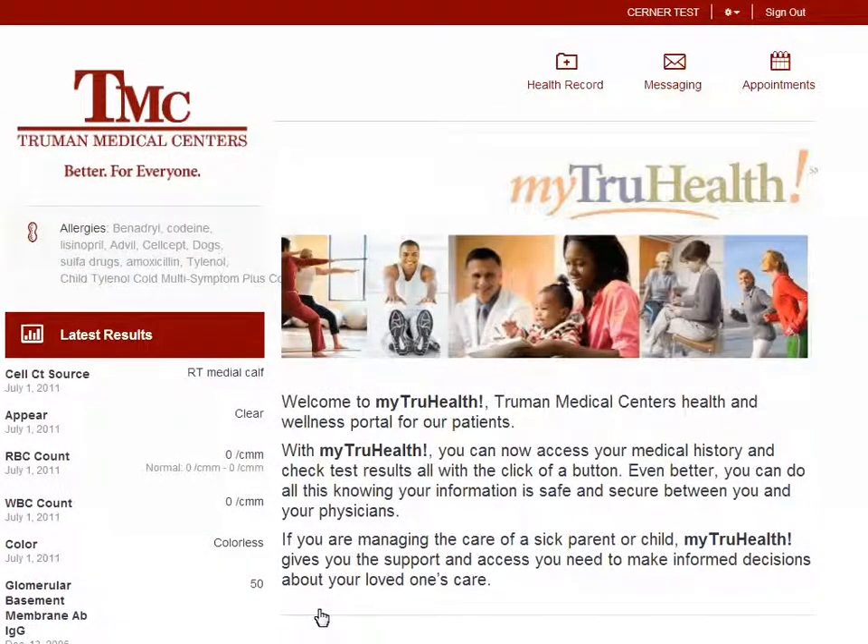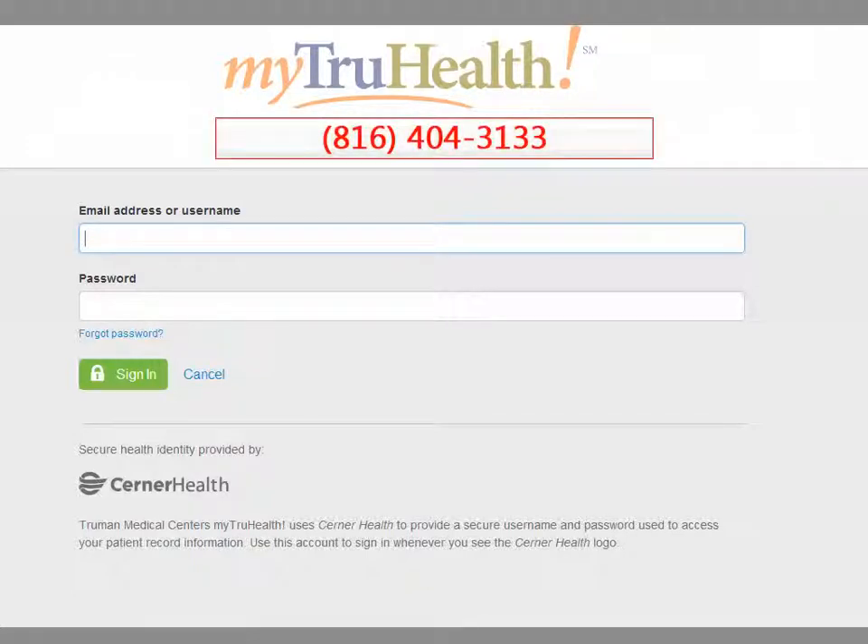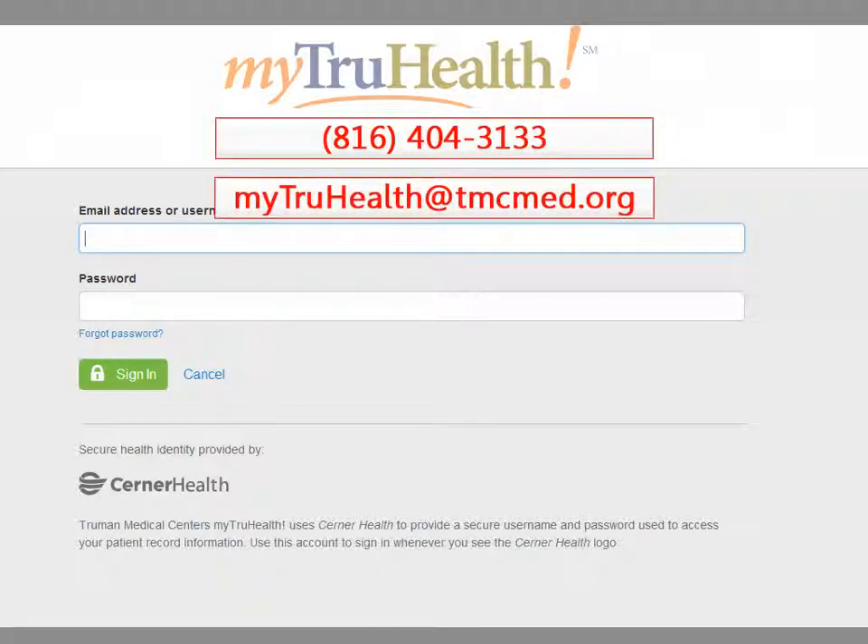When you are done with the MyTrueHealth website, remember to click Sign Out. If you ever need support on how to use MyTrueHealth, you can call 816-404-3133 or send an email to mytruehealth@tmcmed.org. Thank you.